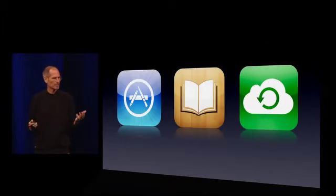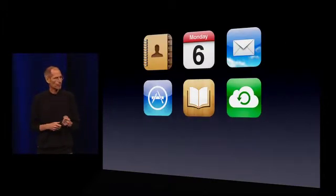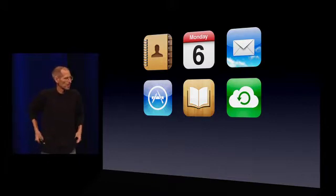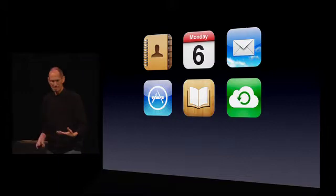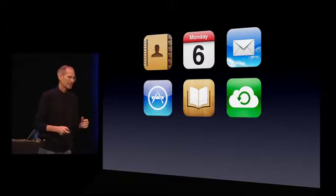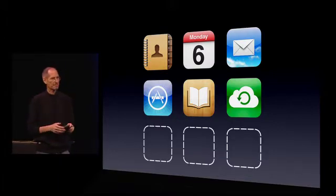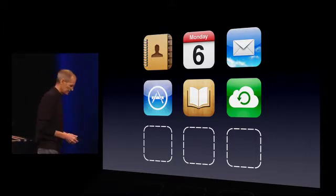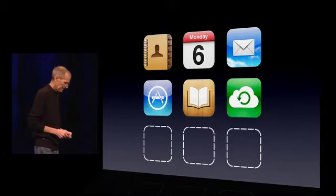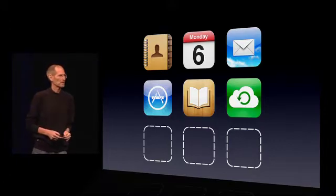So that is backup, and those are three other apps that come with iCloud, but we couldn't stop there. And so we have a final three apps that are amazing, the most inventive part of iCloud, I think, and I'd love to tell you about them.